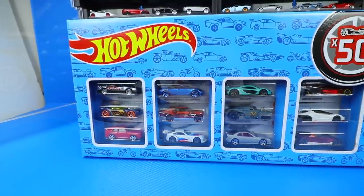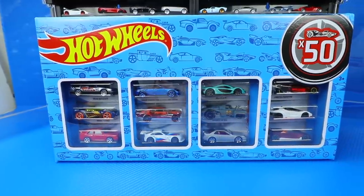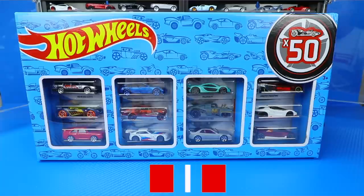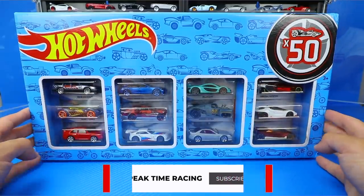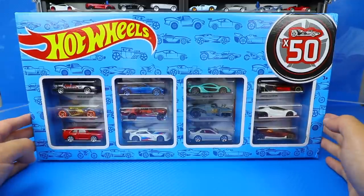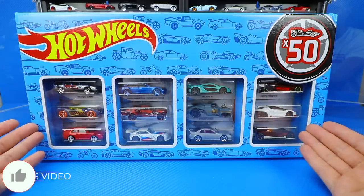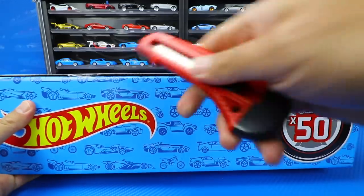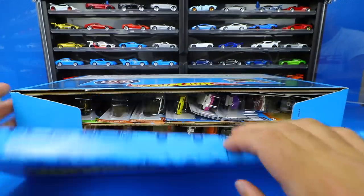What's up Peak Timers? Today we're going to unbox and get a close-up look at this brand new Hot Wheels 50 pack, which is a Toys R Us exclusive. Yes, up here in Canada we still have Toys R Us open, so we get a lot of cool Hot Wheels boxes that are exclusive to Toys R Us, including this one. As you can see with some of the cars included, we've got some great new 2020 release cars. Let's go ahead and unbox it and see all the cool ones inside.